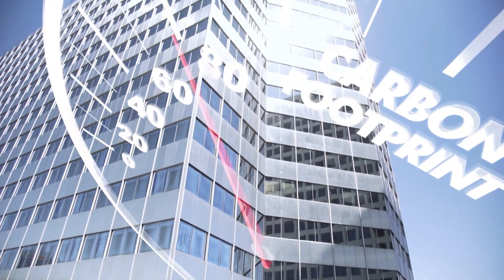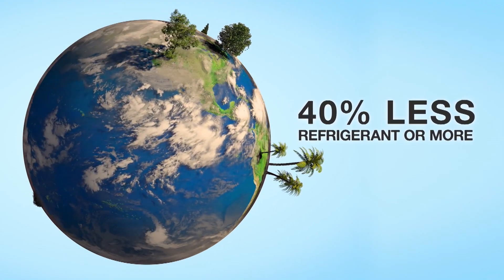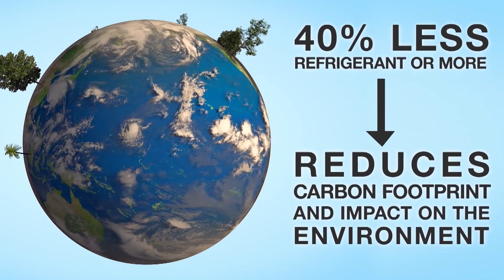HVRF really reduces the carbon footprint of a building. When we compare a VRF system versus a Hybrid VRF system, or any other type of technology, by using 40% less refrigerant or more, we reduce the carbon footprint and the impact on the environment.